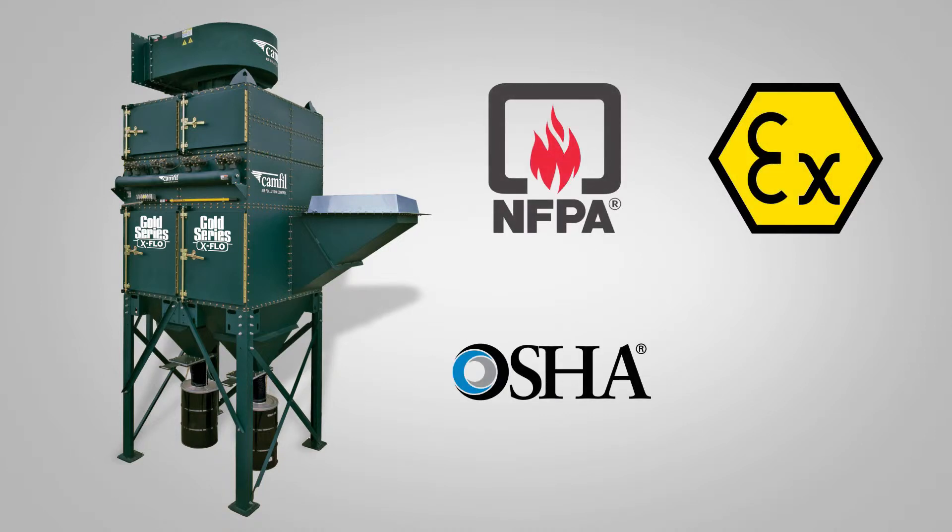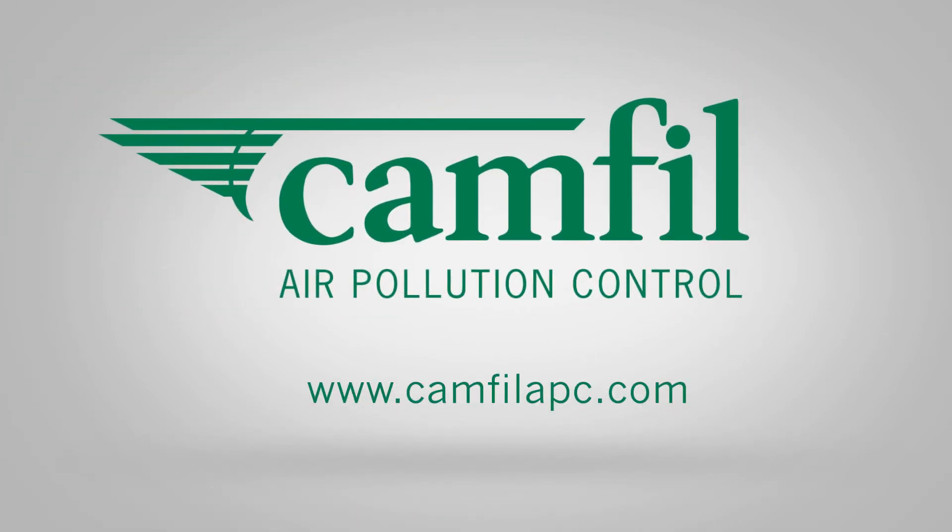Comply with regulations and keep your employees safe. To learn more, visit camphillapc.com.